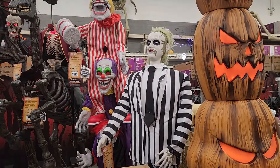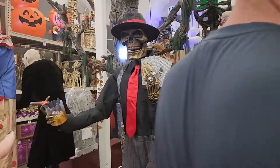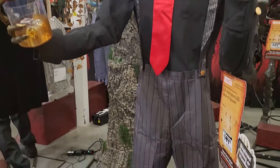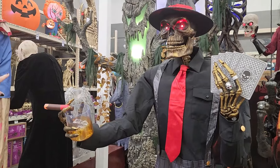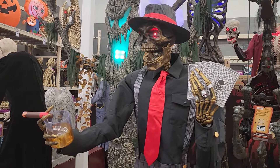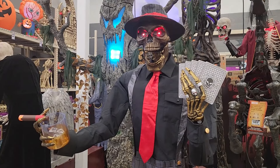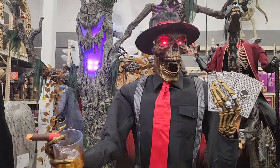Look at that big guy back there. Wow, I like this — with the whiskey and the... hold on. This is amazing. Look at this, with his whiskey and cigar. That's fun. Stephen! He's only having a 49er.